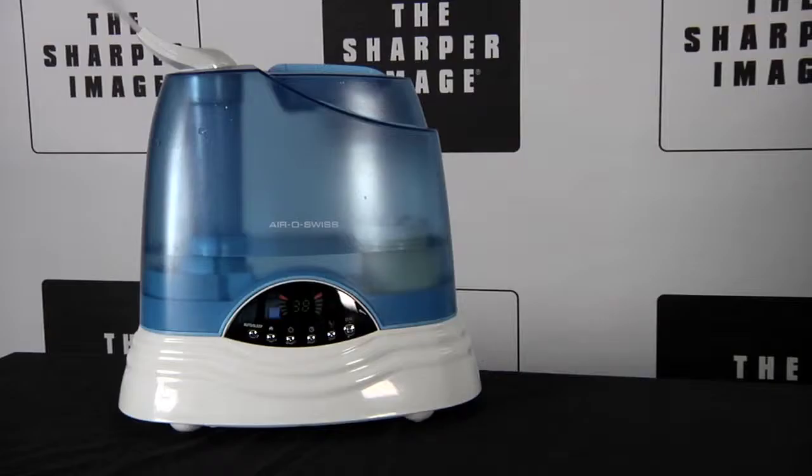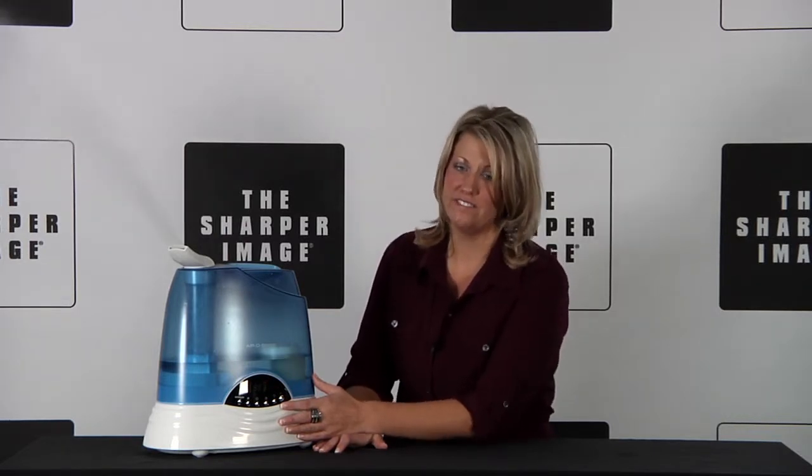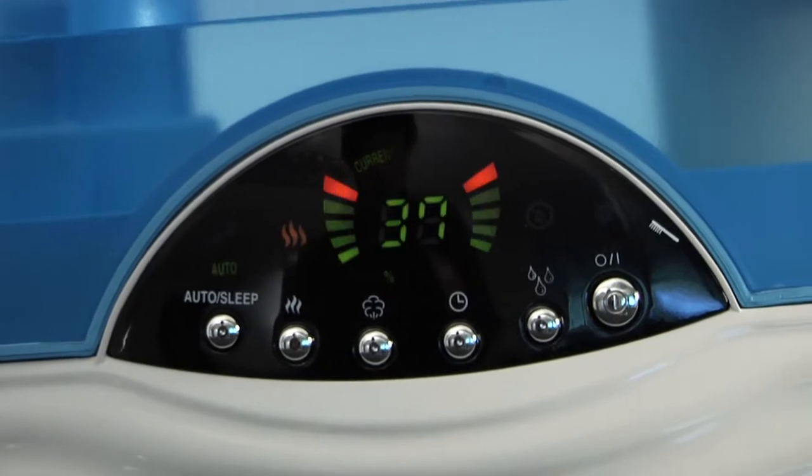Hi, I'm Kira from SharperImage.com. I have for you today the Digital Ultrasonic Humidifier. This humidifier adds comfort in any room. It covers up to 650 square feet and features a modern design LCD screen.